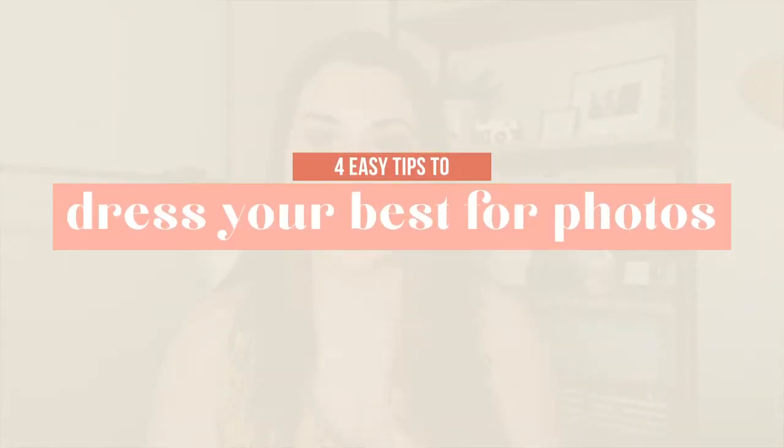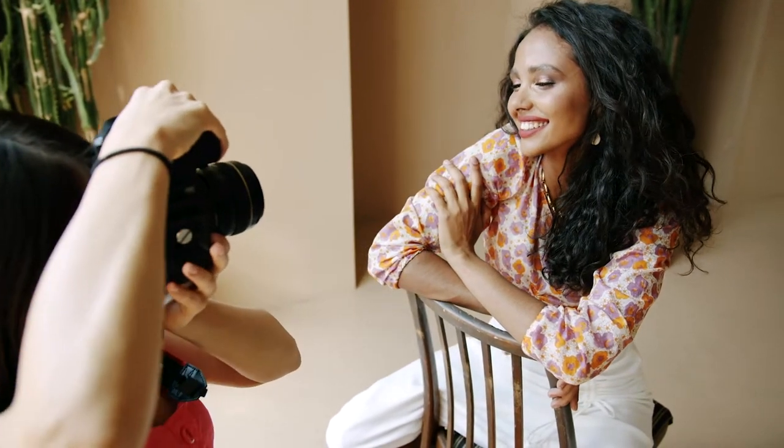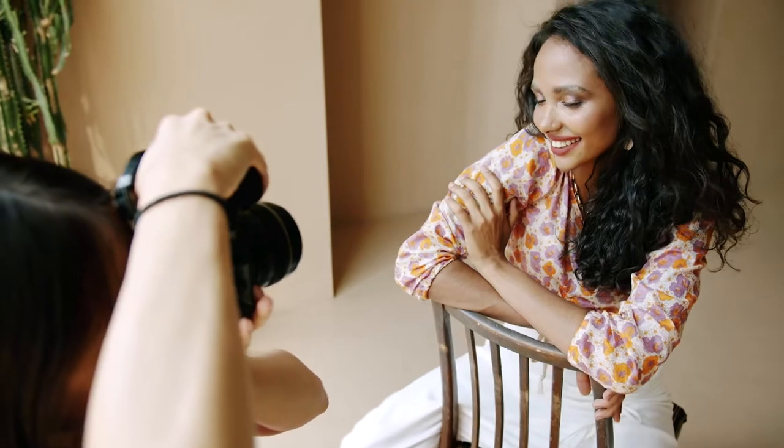Getting your personal branding photos taken for your business is a huge step, but the number one thing I see you struggling with is what to wear in these photos that are going to be all over social media, so that you know you're going to look your best. In this video I'm going to coach you on exactly what I teach my clients about what to wear in their photos so they look and feel their best on camera. Today I have four tips for you on how to pick the perfect wardrobe for your photo shoot.